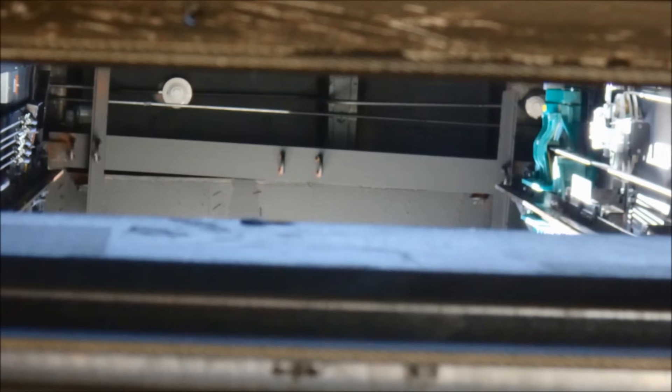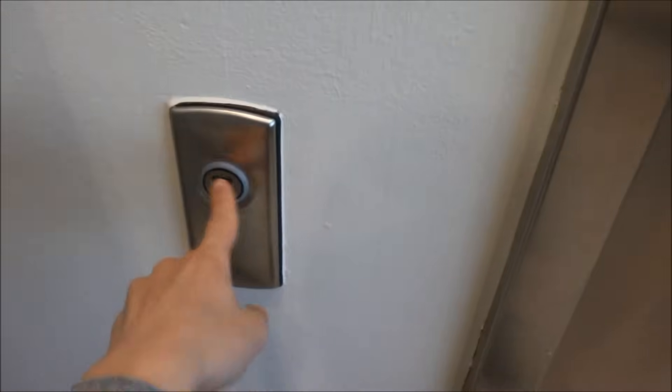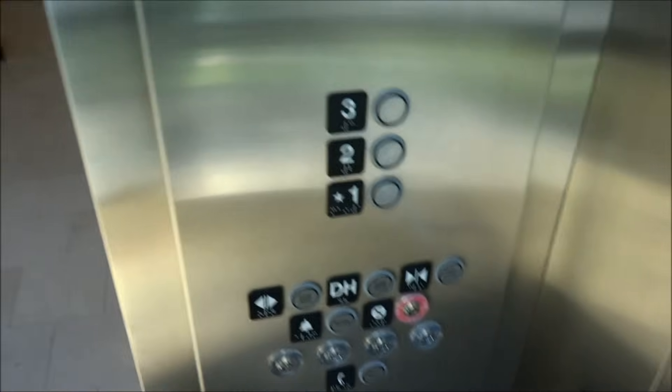So far this elevator is running good, but let's see what happens when we try to go back down. We're going to try to go back down just after a one-minute rest. Look how overleveled that is. This elevator really needs some help. I mean, it's a really nice elevator, but just not acting right.